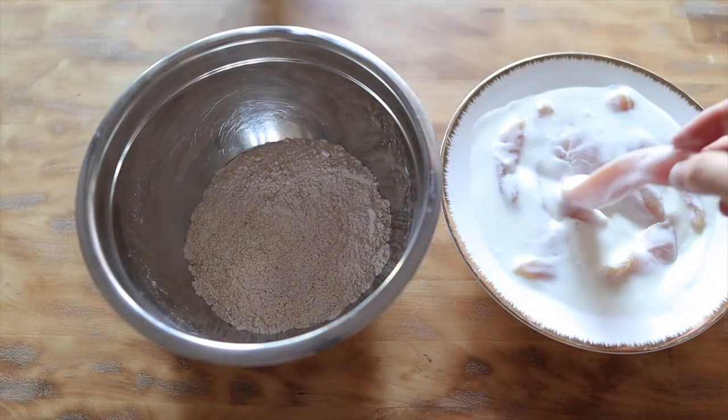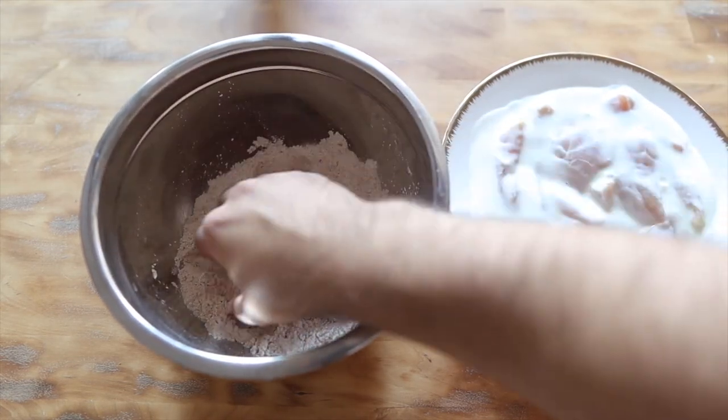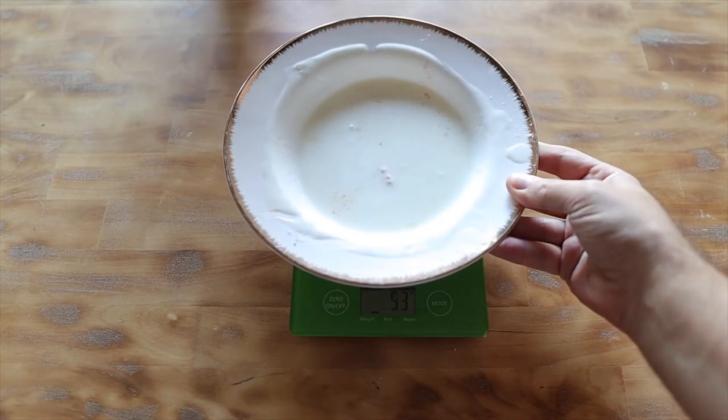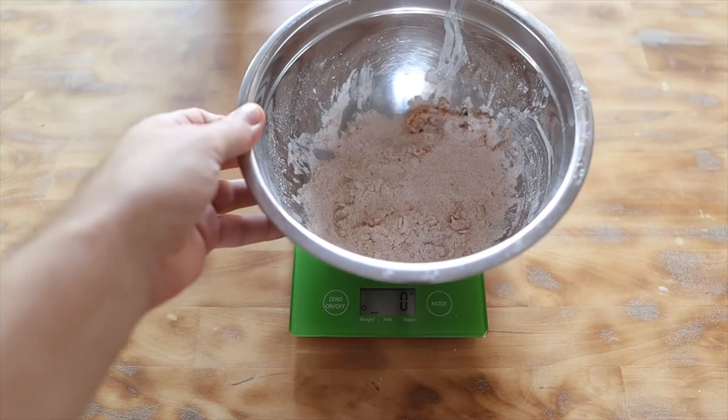I dip the chicken in buttermilk, then after a few hours dip it in flour and deep-fry it. We also calculate the extra calories from the buttermilk and flour using the same method: I weigh the bowls with the buttermilk and flour before and after adding the chicken, and the difference gives the grams of flour and buttermilk used.